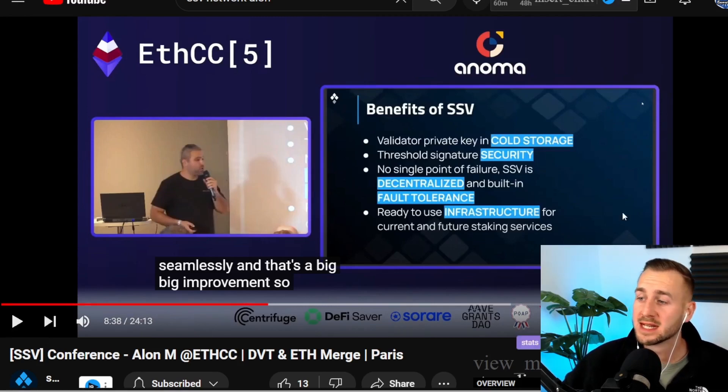Other benefits: you can keep the validator private key in cold storage — it doesn't have to be online. Decentralization and fault tolerance are built in. This is infrastructure ready for future staking services. There are currently only around 12 viable players in the market, but that's going to grow massively. New staking services can leverage the SSV network and infrastructure stack, which could mean more value accrual to this network. Think of it as layer-zero infrastructure with others building on top of it.